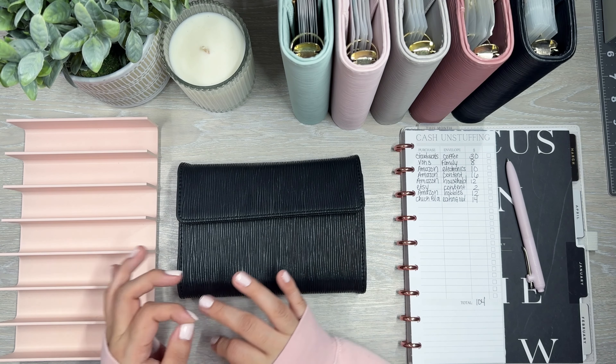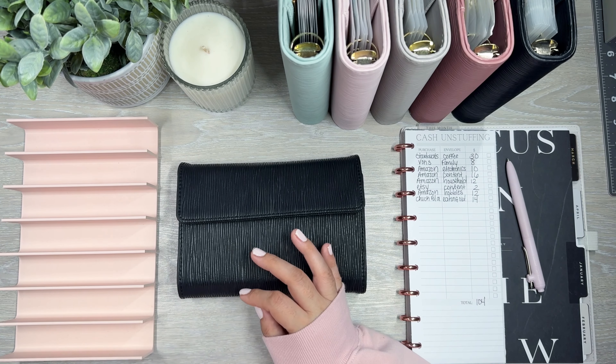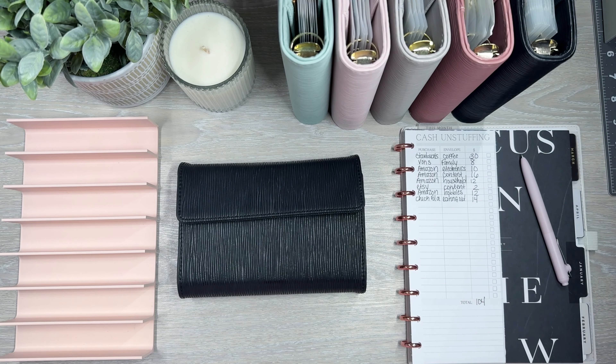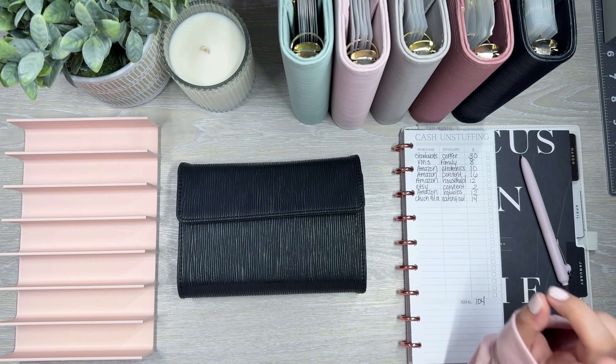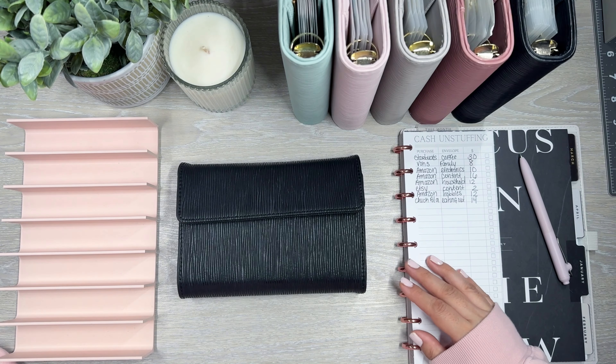And I'm also going to try to condense. I don't have a lot of larger bills, but I know I have lots of fives that might need to be condensed a little bit in some of these envelopes.